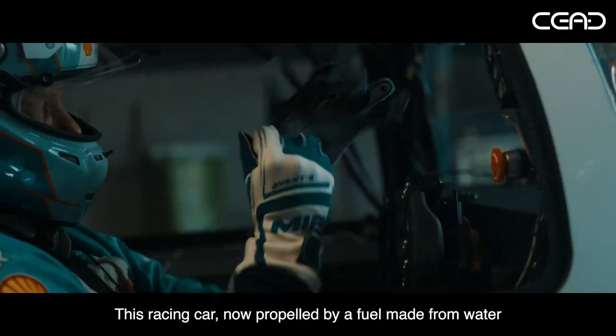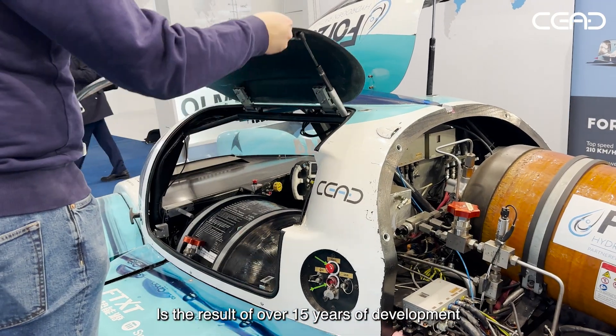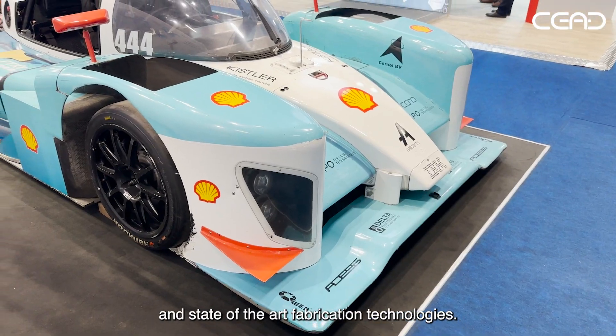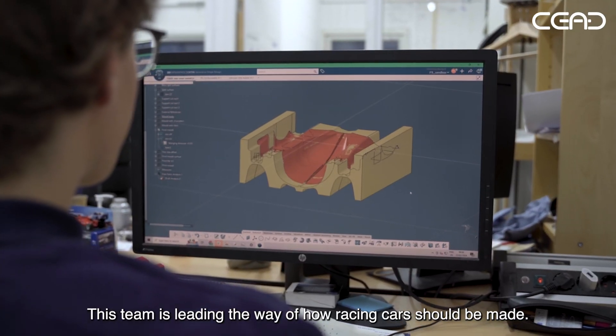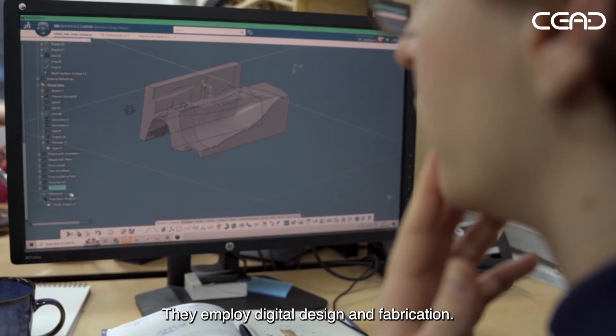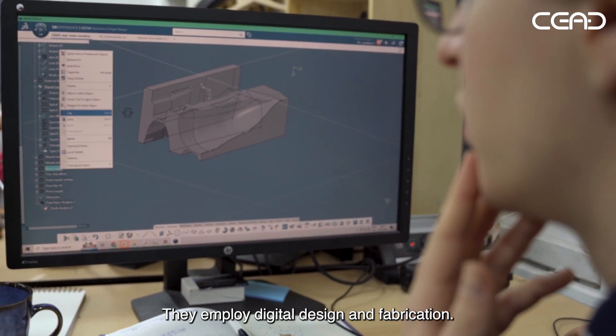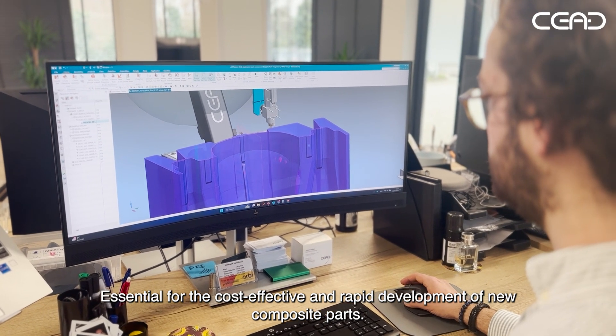This racing car, now propelled by a fuel made from water, is the result of over 15 years of development and state-of-the-art fabrication technologies. This team is leading the way of how racing cars should be made. They employ digital design and fabrication, essential for the cost-effective and rapid development of new composite parts.